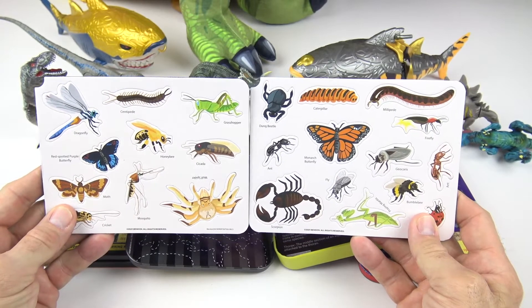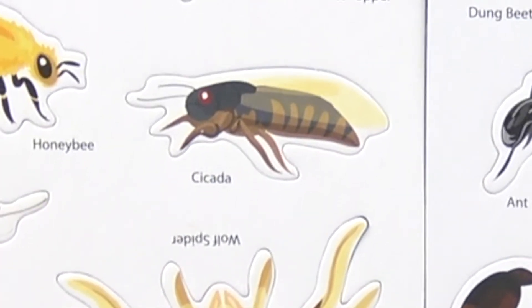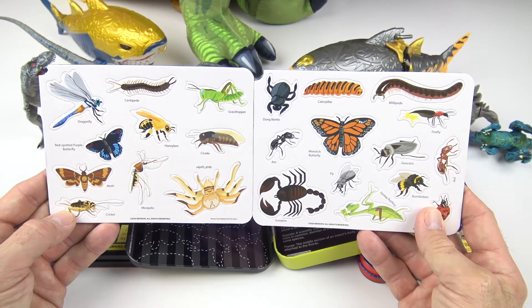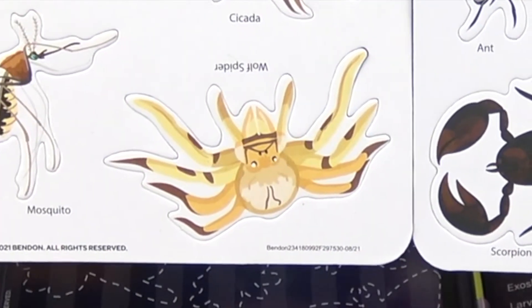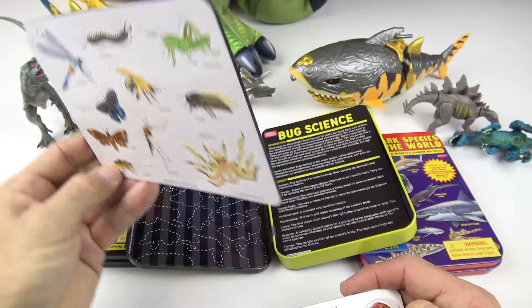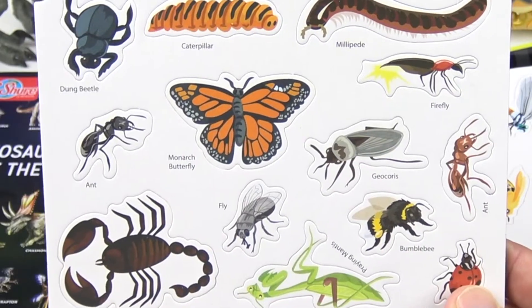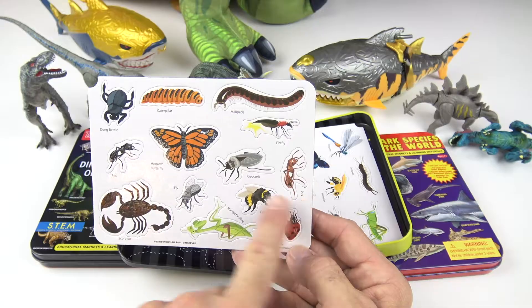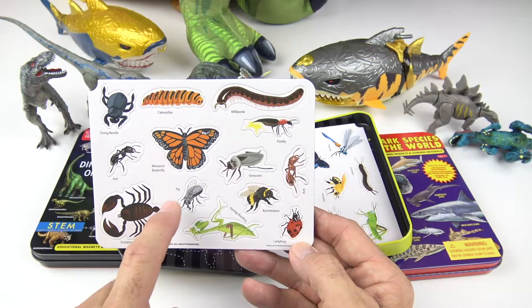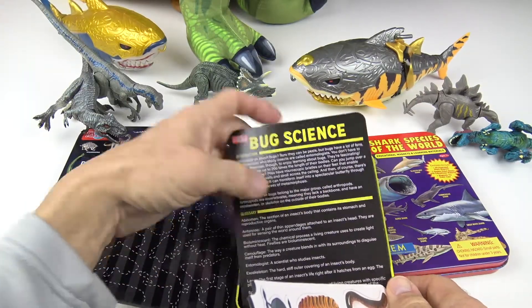Let's take a quick look at some of these bugs. We have the dragonfly, centipede, grasshopper, the red spotted purple butterfly, honeybee, the cicada — those are the ones that make those loud noises you can hear in the trees — and the moth, the mosquito (the worst insect I think of all time), the wolf spider, and the cricket. Over here we have the dung beetle, caterpillar, millipede, ant, monarch butterfly, firefly, fly, bumblebee, ladybug, the praying mantis, and the scorpion.